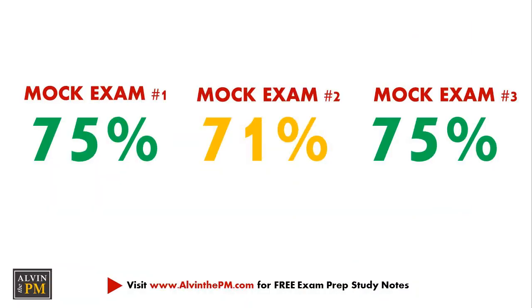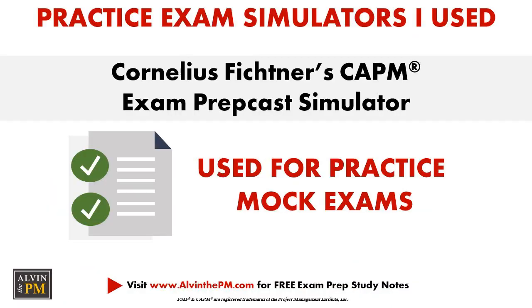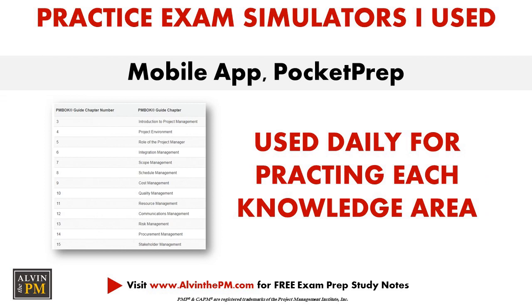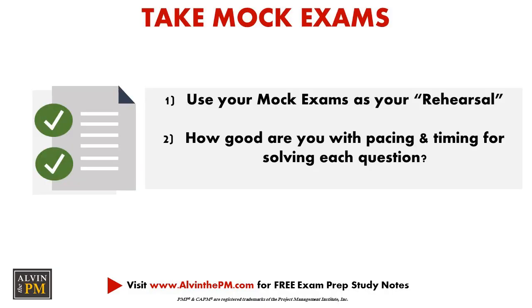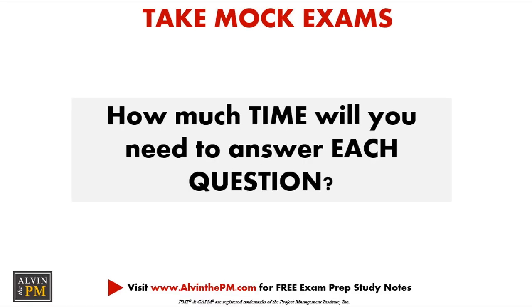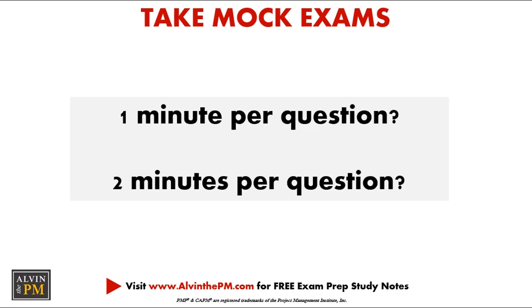I highly recommend that you purchase Cornelius Fischner's CAPM exam prep simulator. You need to take a minimum of at least three mock exams. I took three mock exams from the CAPM exam simulator offered by Cornelius Fischner's PrepCast PM exam simulator. I also used an app called Pocket Prep to test myself on a daily basis with practice questions covering each knowledge area from the PMBOK guide. Think of your mock exams as your rehearsal before the actual exam — use them to time yourself and get comfortable answering 150 questions over two to three hours.